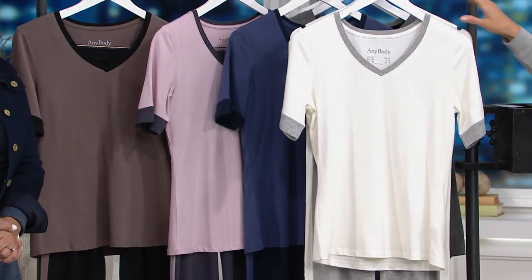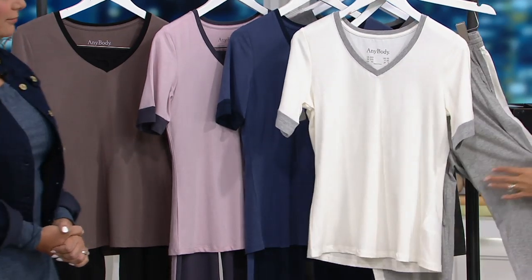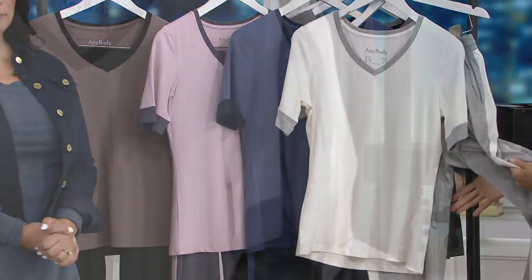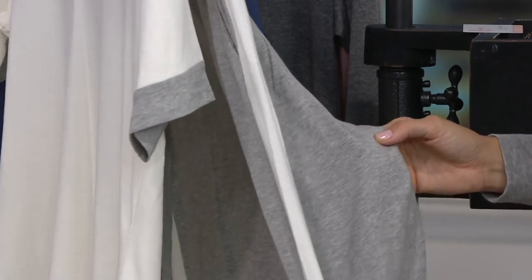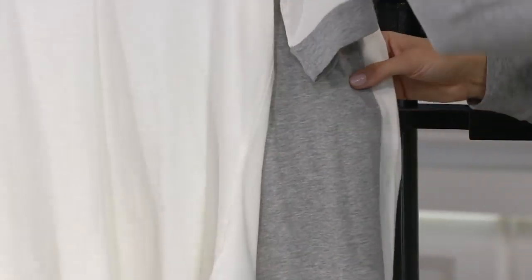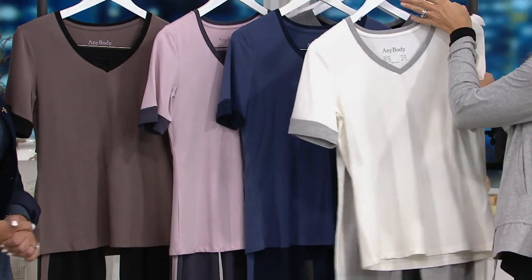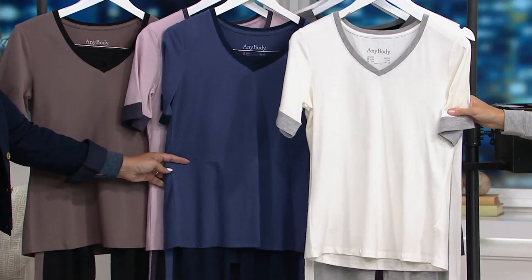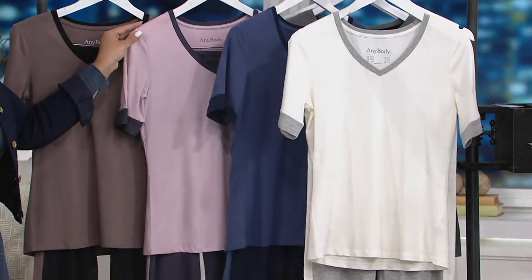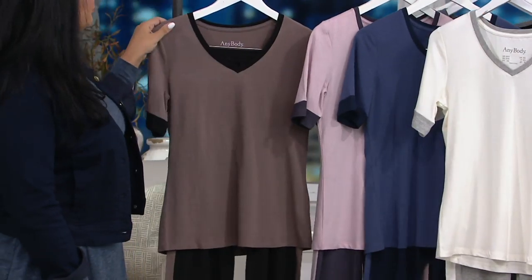Here is our first color choice: heather gray and cream. You can see the beautiful heathering in the gray, and the pant picks up a lot of that gray, with a cool sporty stripe down the side. Our next color choice is the blue on blue — that's our indigo navy. Then we have violet slate, a nice purple choice, and finally smoky taupe and black.